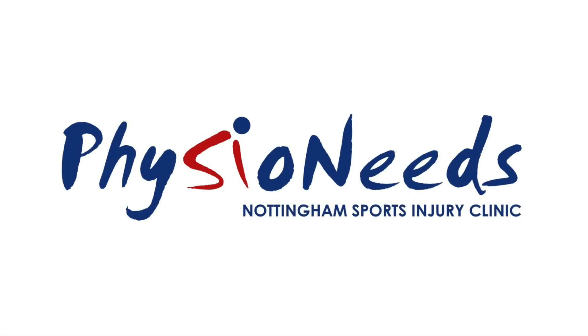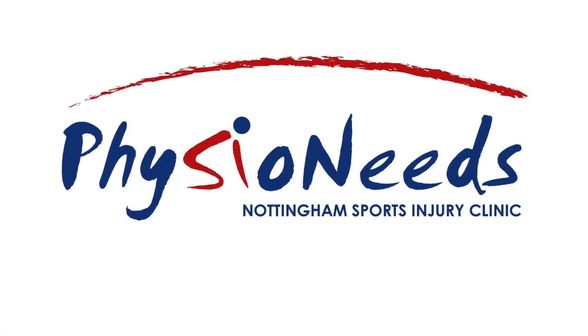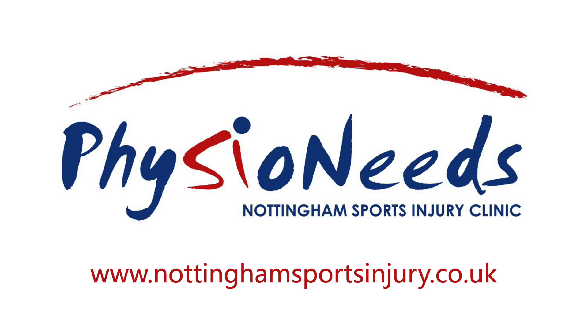For more information or to book an appointment with our team, please call us on 0115 960 9553 or visit nottinghamsportsinjury.co.uk.